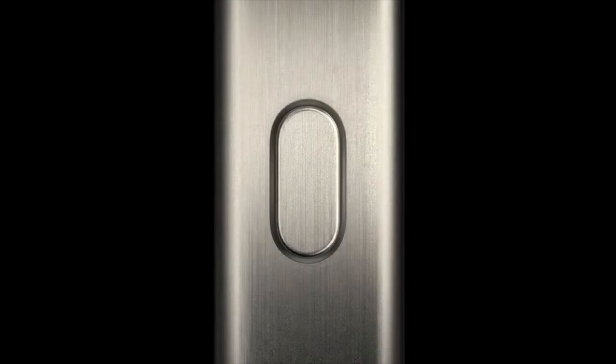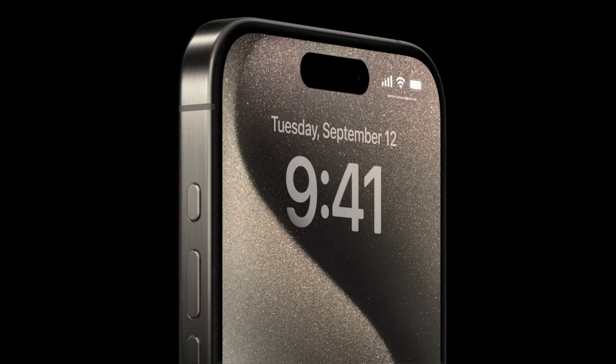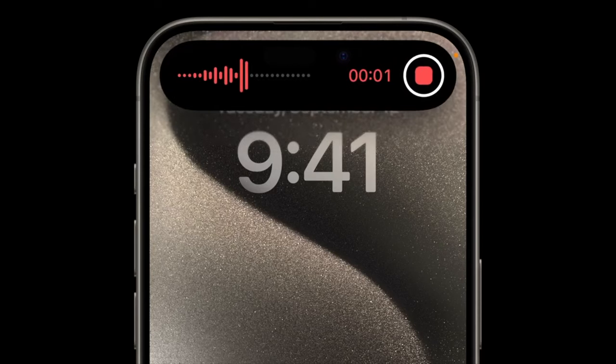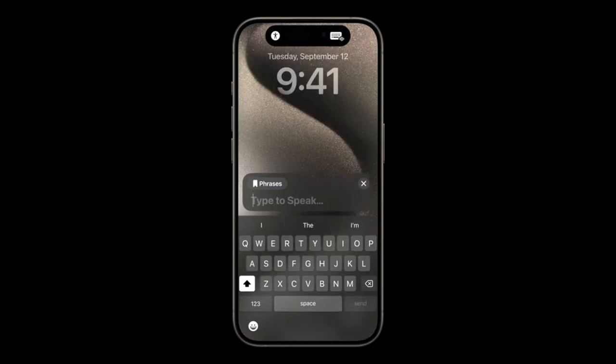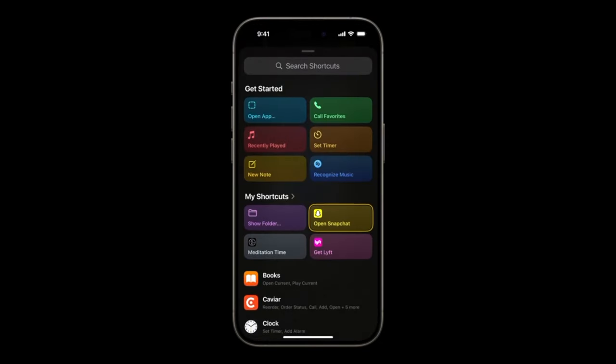My favorite feature of the iPhone 15 Pro is the new action button. They replaced the previous iconic silent switch with a new customizable button. By default it acts like a mute switch — hold it to toggle between silent and ring. But in settings you can assign it to Focus modes, launch the camera app, toggle the flashlight, or right off the bat with no lag, open any app using Siri Shortcuts.